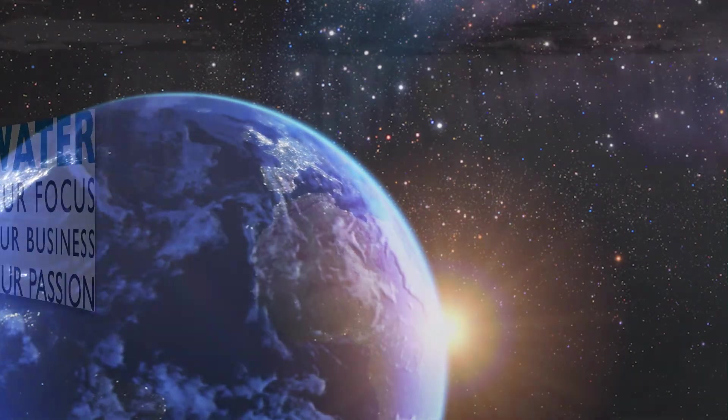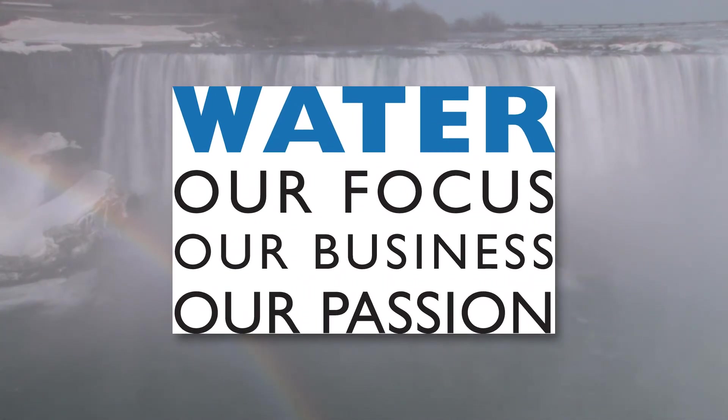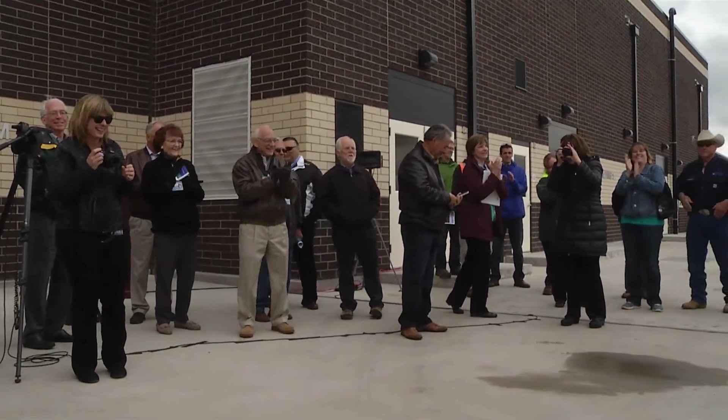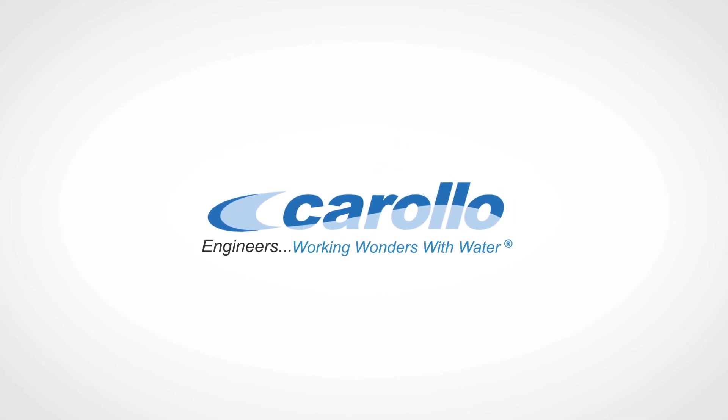At Carollo, water is our focus, our business, and our passion. Being part of innovative treatment projects like this affirms our commitment to our clients and our communities and helps us move closer to our goal of working wonders with water.